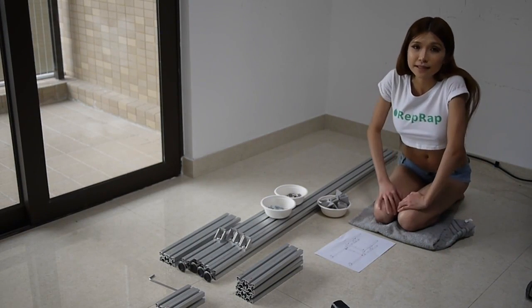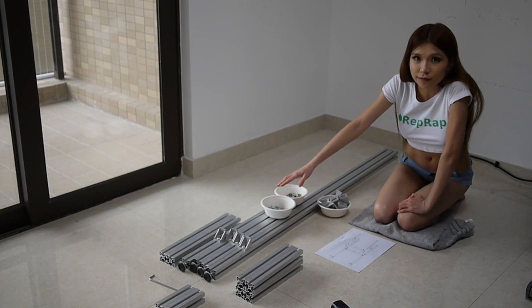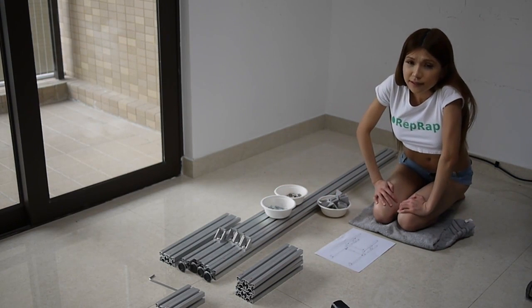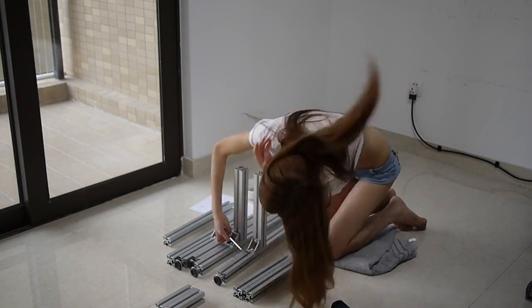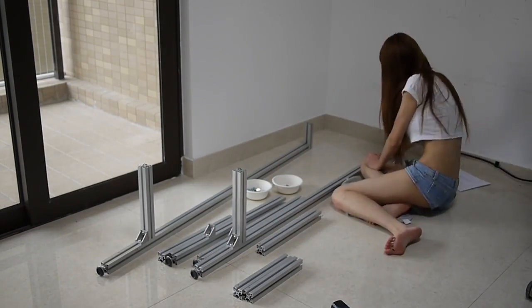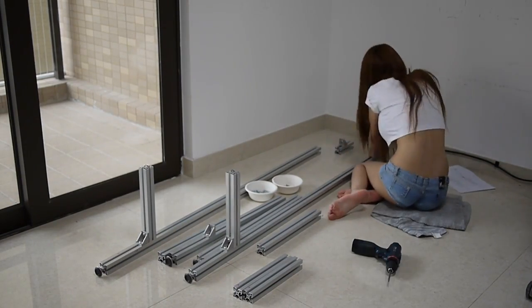Usually when I need to make a table or something else, I order aluminum online. They can help me cut it to the size I want, and I just need to put them together when they arrive. I think it's a little bit pricier in the West.